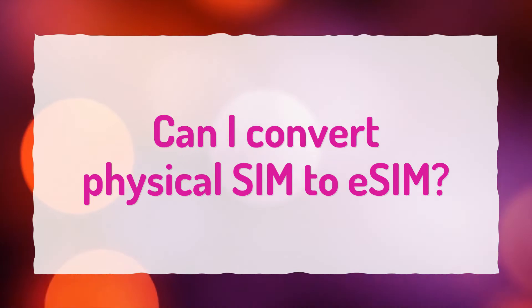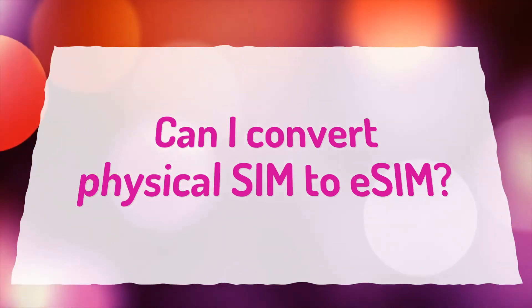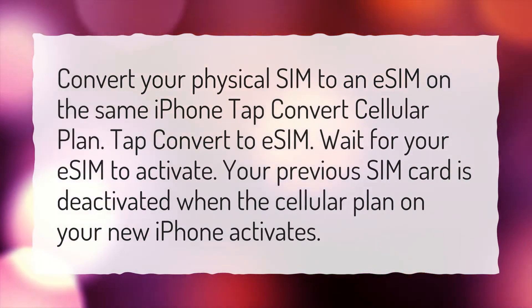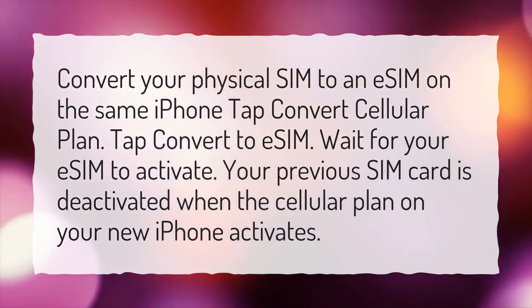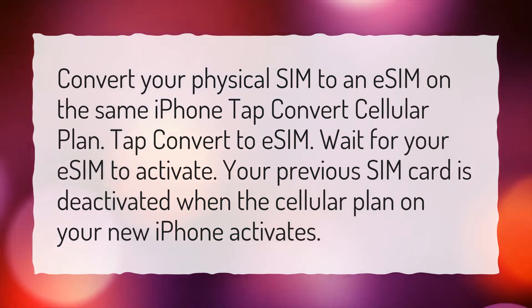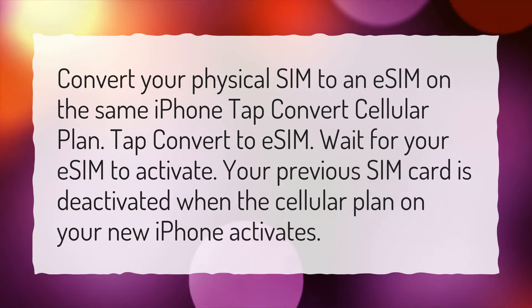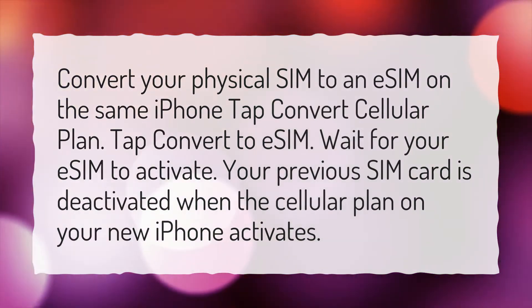Can I convert physical SIM to eSIM? Convert your physical SIM to an eSIM on the same iPhone: tap Convert Cellular Plan, then tap Convert to eSIM. Wait for your eSIM to activate. Your previous SIM card is deactivated when the cellular plan on your new iPhone activates.